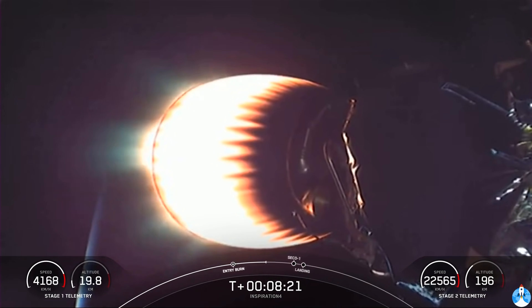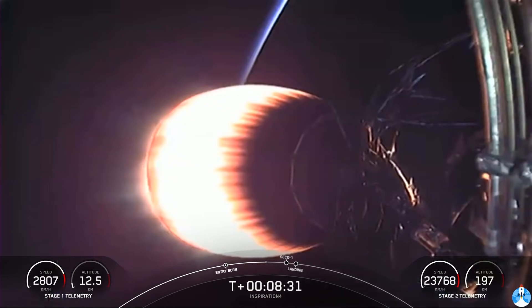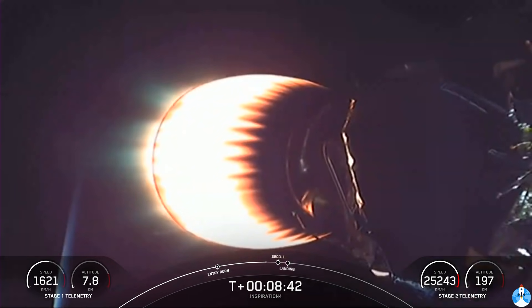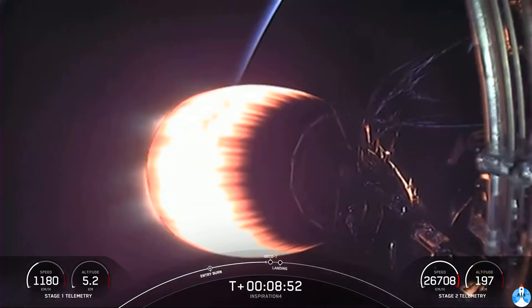Stage 2 is in terminal guidance. We're at altitude, working the angular momentum we need to get into the right orbit. The crew is pulling about 3.5 Gs right now. In about 15 seconds we are expecting the MVAC to throttle down and cut off in an event called second engine cutoff. Then we'll wait for confirmation of good orbit.